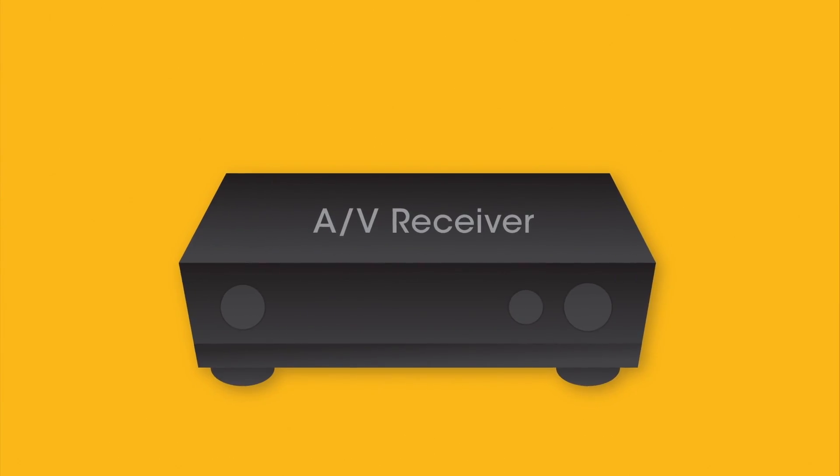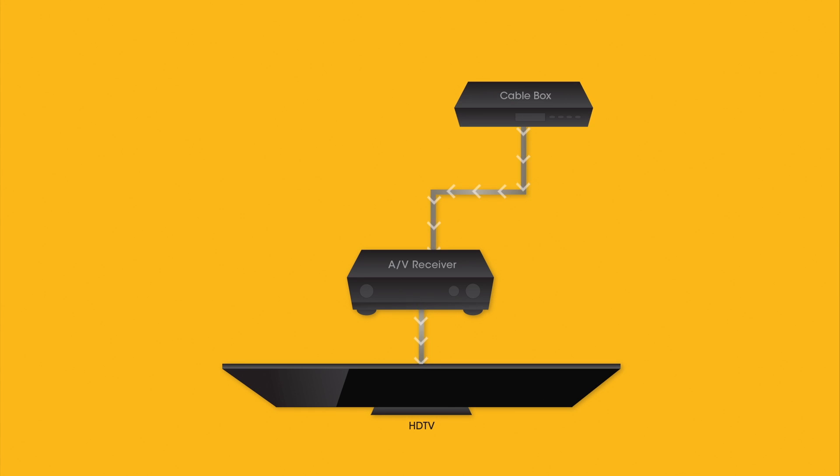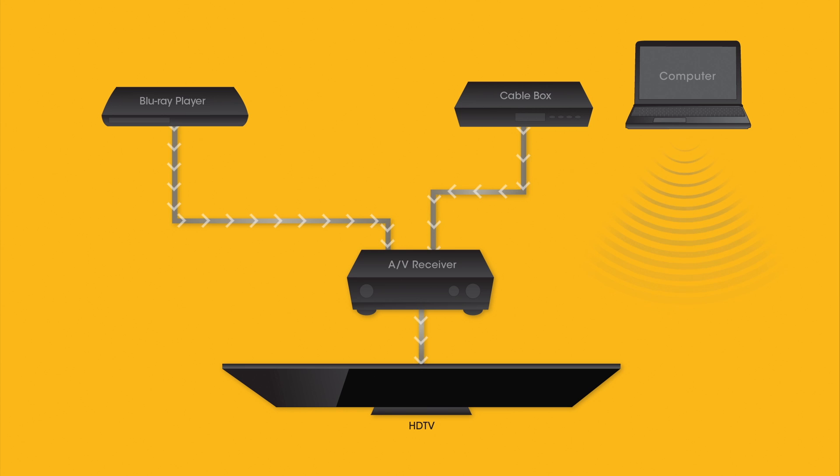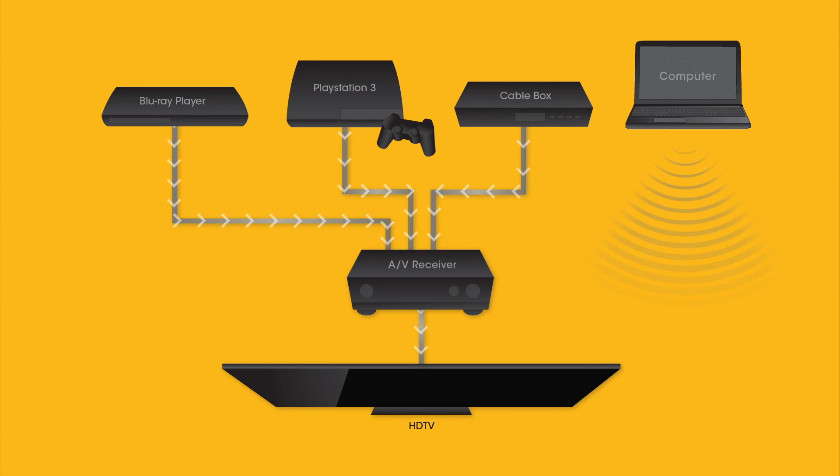AV receivers are designed to provide superior sound performance for your home theater as well as simplify your media center. They are the intermediaries for not only your surround sound system, but also your TV set, cable satellite programming, Blu-ray DVD player, computer and other media devices. They basically act as a central hub that manages and switches between devices, allowing you to simply move from input to input with the receiver versus connecting all the cables to the TV.